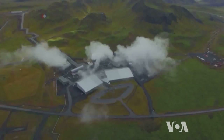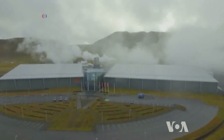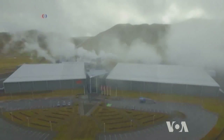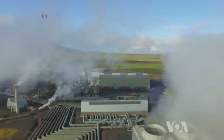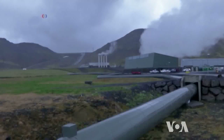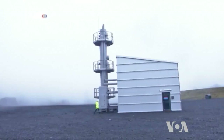Ten years ago, the Icelandic public utility company Reykjavik Energy started a project called CarbFix, aimed at testing how CO2, a by-product of the geothermal steam that turns its turbines, could be captured and permanently stored underground.